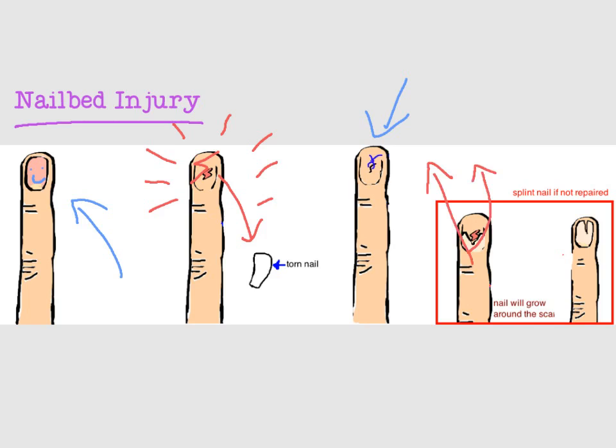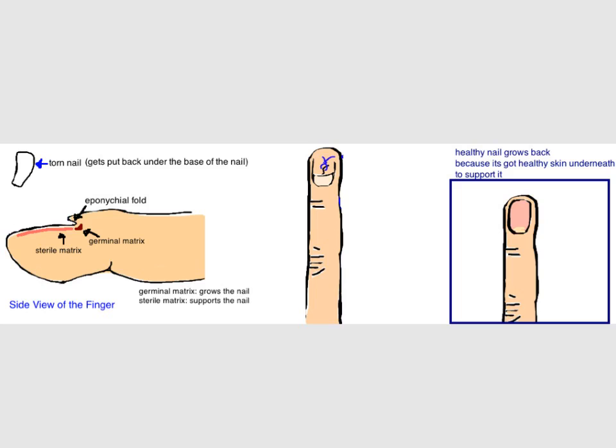If the skin doesn't heal or heals with a big scar, it will prevent a new nail from growing on top, and the nail will actually grow around the scar, causing a split. This is how this type of finger injury got the nickname a split nail deformity. The dead nail is usually cleaned and placed back onto the finger — it's placed back under the skin at the base of the nail, called the epinychial fold, because it splints this area open so that a new nail will grow. Without this splint, the base can scar down and prevent a new nail from growing.